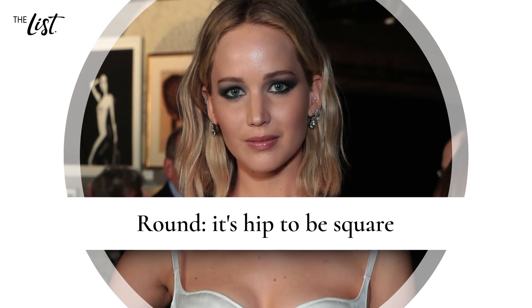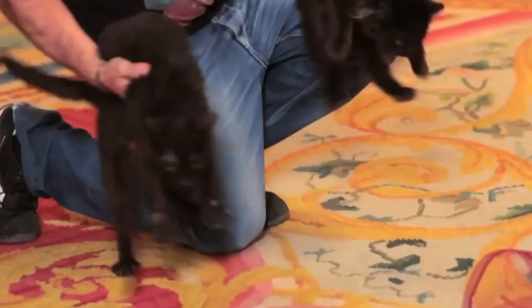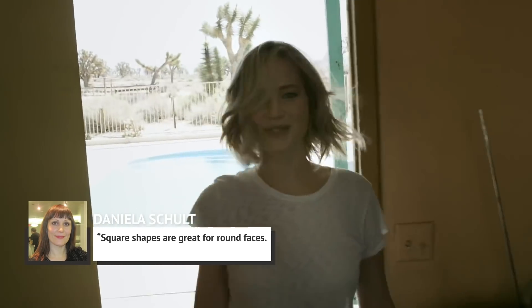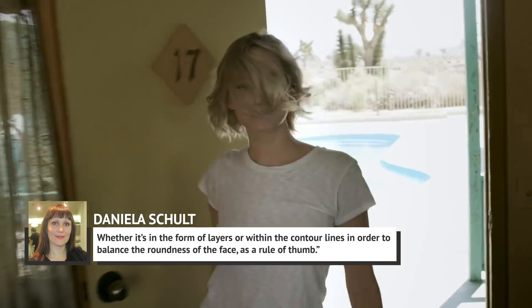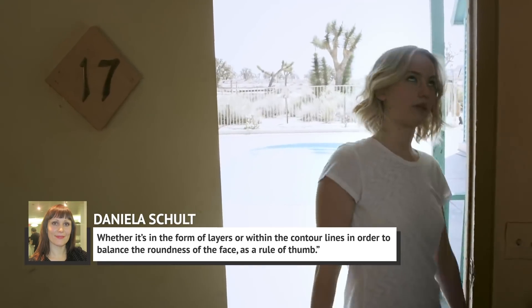Round: it's hip to be square. Round-faced rock stars, you'll want to go for a style that's on the longer side with some subtle layers. Daniela Schult, senior stylist at Cutler Redken, told Stylecaster that square shapes are great for round faces — whether it's in the form of layers or within the contour lines — in order to balance the roundness of the face, as a rule of thumb.